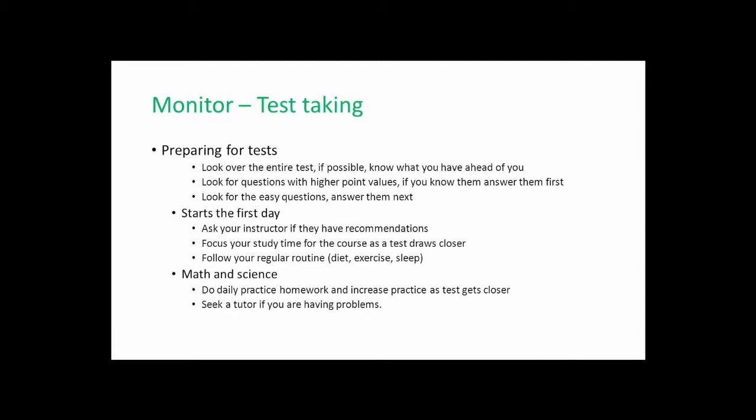Every teacher can be a little different and may have recommendations of their own. Students often forget to ask the teacher, thinking the teacher won't tell them — but the teacher will be glad to share this information with you. As you have a test approaching, focus more and more of your study time on that test. But as we've seen when making our schedules, you may have multiple tests the same week, so you might be doing many ramp-ups for the same week of testing.